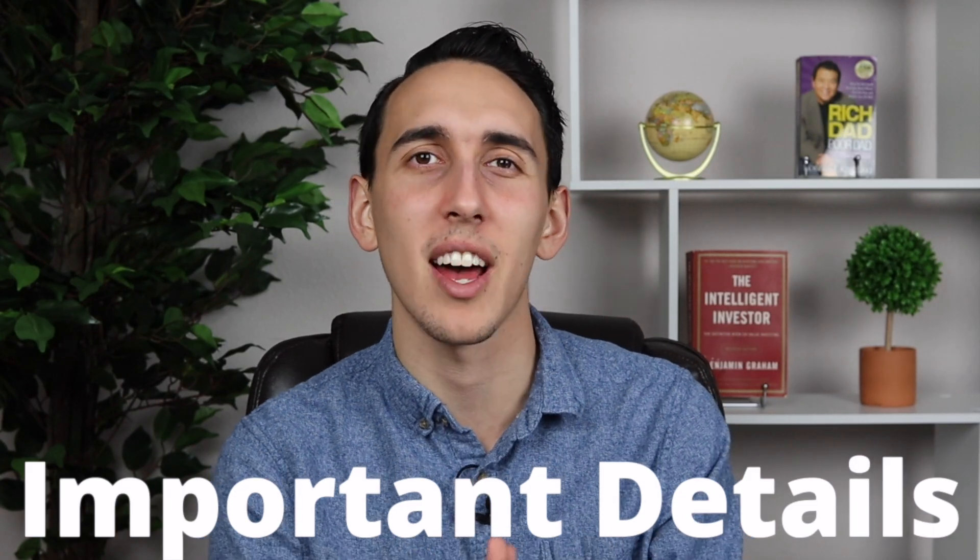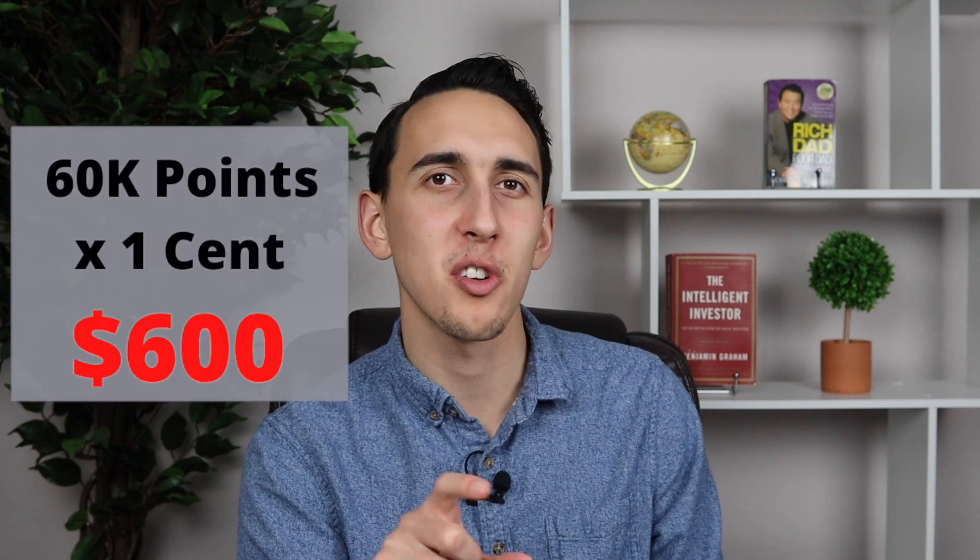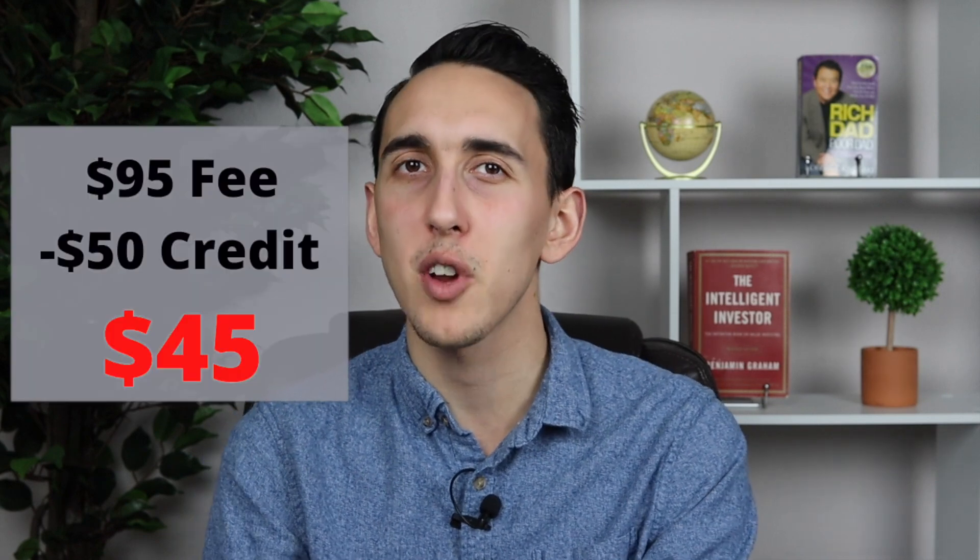The Chase Sapphire Preferred has an annual fee of $95 and is considered a mid-tier Chase credit card. The public welcome bonus is the ability to earn 60,000 Chase points when you're able to spend $4,000 or more in the first three months, which is typically worth $600 in cash back value. The Sapphire Preferred also gives you an easy way to lower your effective fee — you'll get a $50 hotel credit every single year, which can lower your effective fee from $95 down to just $45.